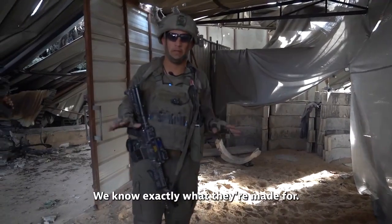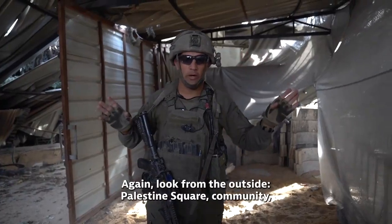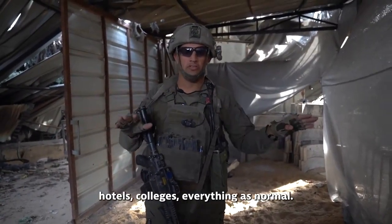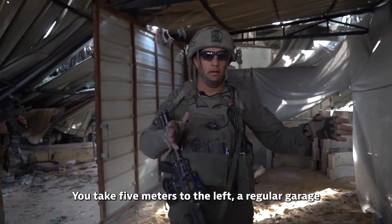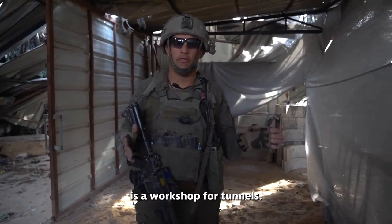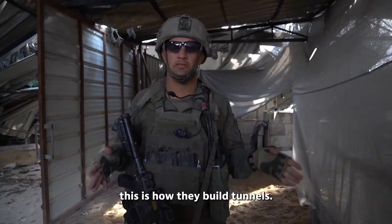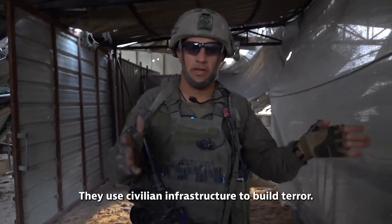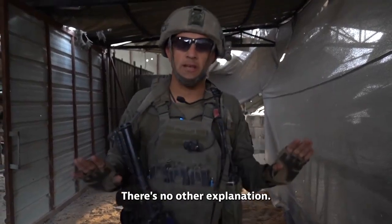We know exactly what they're made for. Look from the outside — Palestine Square, community, hotels, colleges, everything as normal. You take five meters to the left and a regular garage is a workshop for tunnels. This is the place where they build tunnels, this is how they build tunnels. They use civilian infrastructure to build terror. This is a terror place. There's no other explanation.